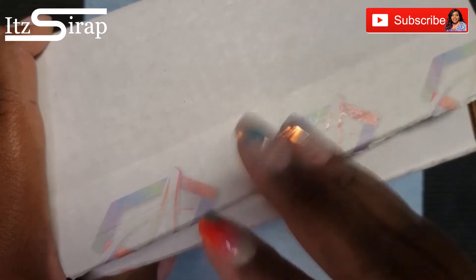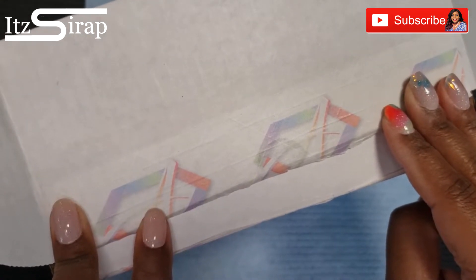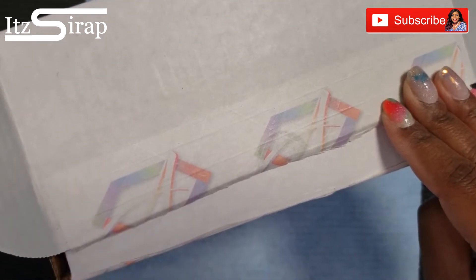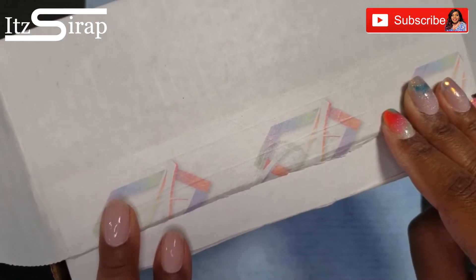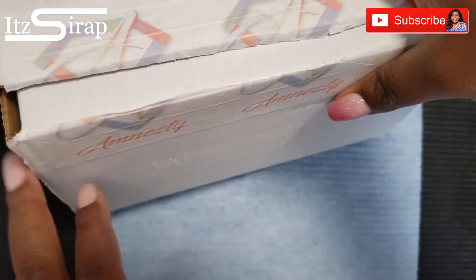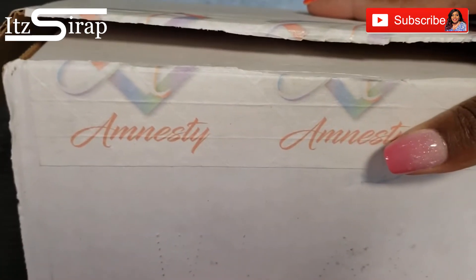Welcome back to It's a Wrap where I help you achieve your finished look. I'm doing a video — I placed an order with this Black-owned company called Amnesty Cosmetics. I'm going to put her information in the description bar. I want you to see how the tape she had on the box has her logo and stuff on it — very cute. And this is how it's spelled: Amnesty.